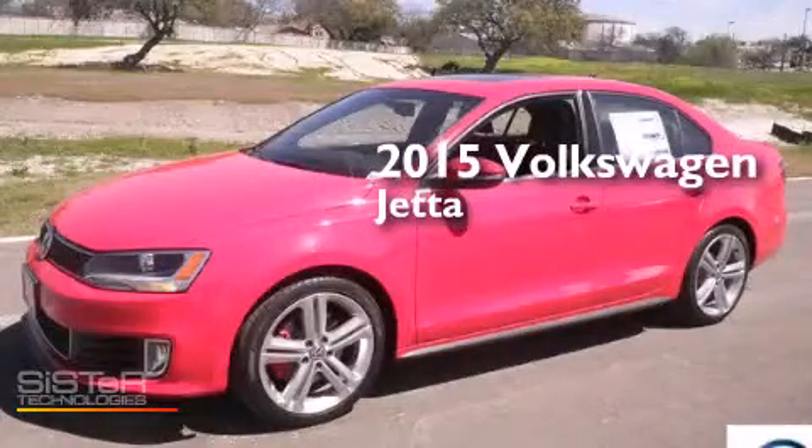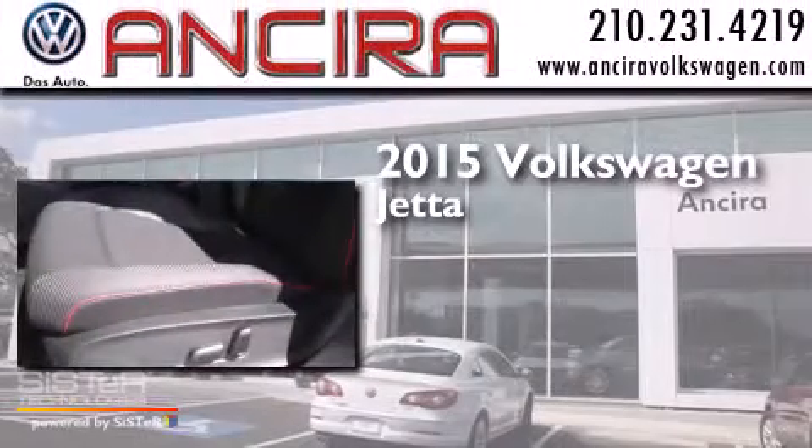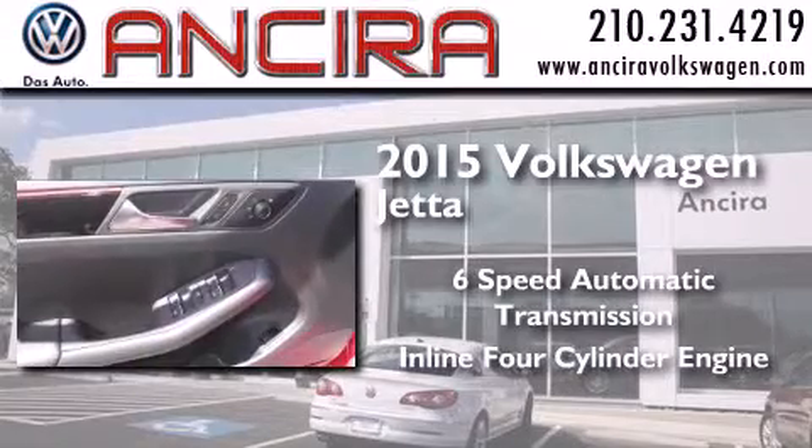This is a brand new 2015 Volkswagen Jetta. This four-door sedan has a six-speed automatic transmission and an inline four-cylinder engine.